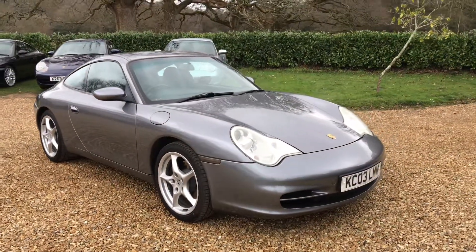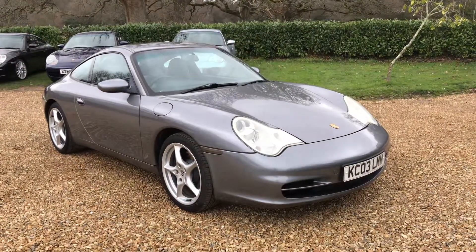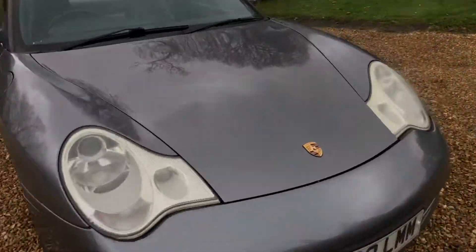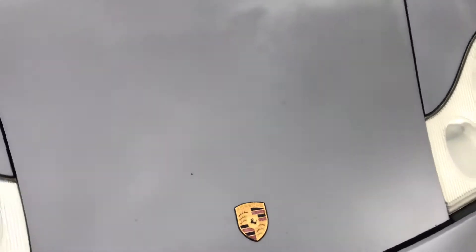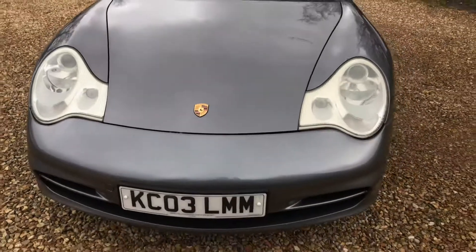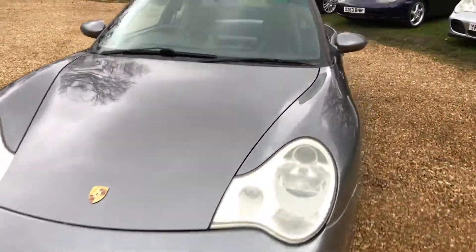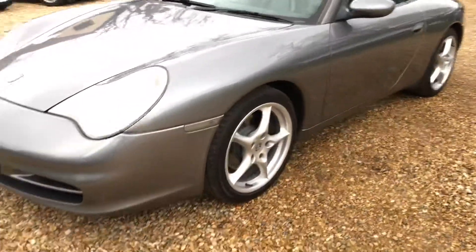As you can see it's in absolutely stunning condition. We've got a couple of chips on the bonnet — really minor, one there, one there, one there, a couple there — noticeable up close but from afar not too obvious.